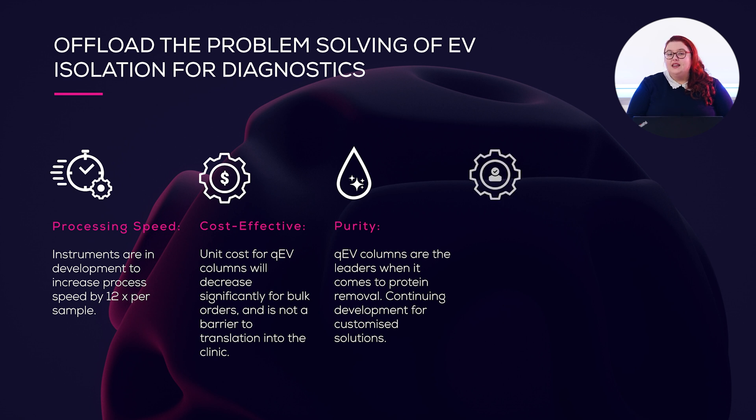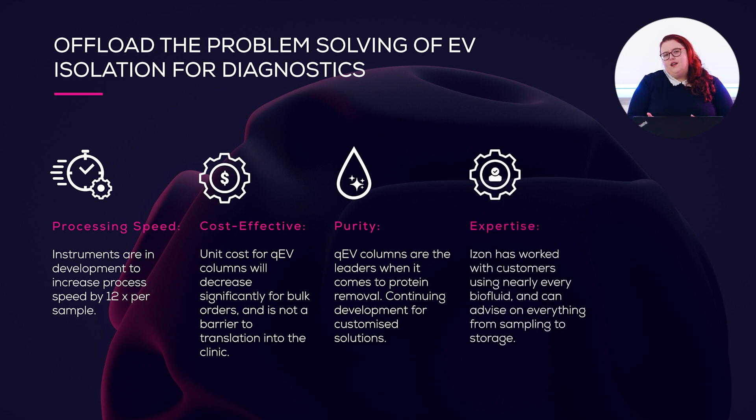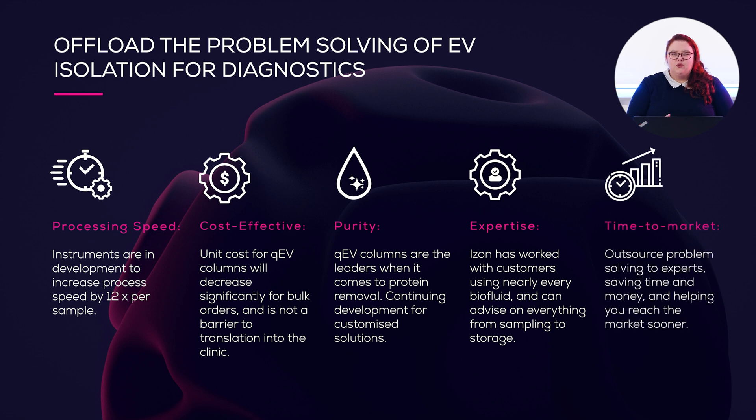Next is our expertise. We've worked with customers who have used all kinds of tricky biofluids, meaning we'll be here to answer any questions and adapt processes depending on your samples, storage conditions, or anything else that might impact your particular diagnostic test. Finally, the time to market will be drastically reduced because you don't have to do the complex work of developing and optimizing your EV isolation — we can be doing that for you whilst you focus on making your diagnostic test as good as it can be.